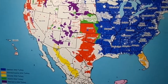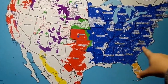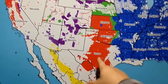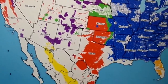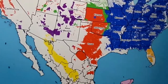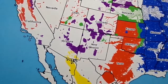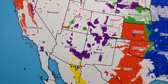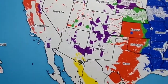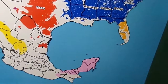This here is a map of the various ranges of the different wild turkeys. Blue is the eastern wild turkey, down here is the Florida or Osceola wild turkey, red being the Rio Grande wild turkey, green being a hybrid of the eastern and the Rio Grande, these down here are the Gould's wild turkey, purple are Merriam's wild turkey, and pink down here is the ocellated turkey.